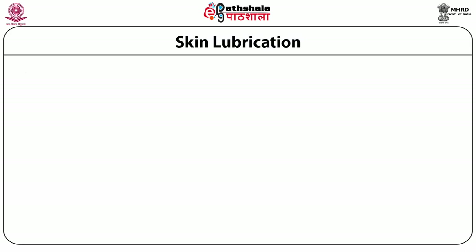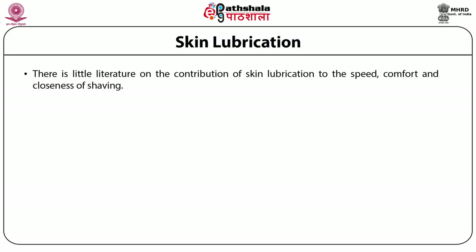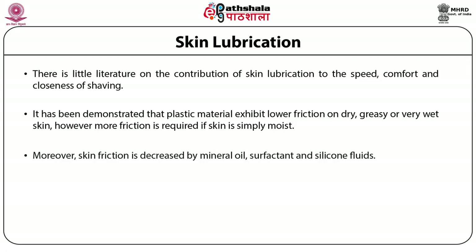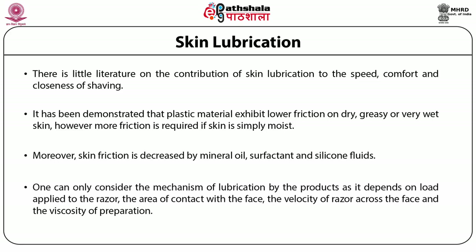There is little literature on the contribution of skin lubrication to the speed, comfort and closeness of shaving. Plastic materials exhibit low friction on dry, greasy or very wet skin; however, more friction is required if the skin is simply moist. Skin friction is decreased by mineral oil, surfactants and silicone fluids. The mechanism of lubrication depends on the force applied to the razor, the area of contact with the face, the velocity of the razor across the face, and the viscosity of preparations.